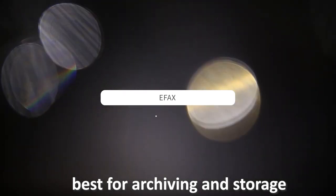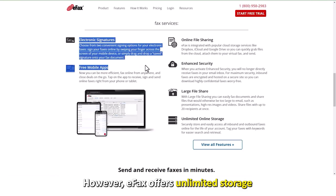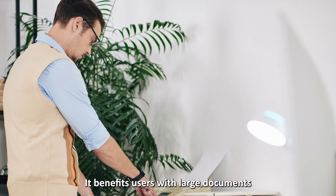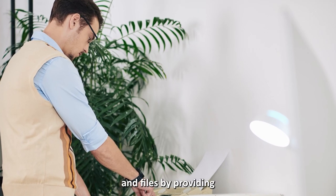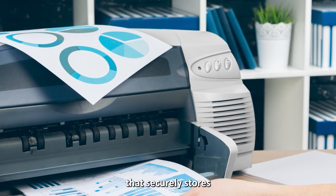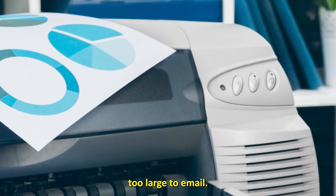eFax — best for archiving and storage. You will find ample storage on other fax apps; however, eFax offers unlimited storage and archiving options across all payment plans. It benefits users with large documents and files by providing unlimited online storage that securely stores and enables easy file sharing that is otherwise too large to email.